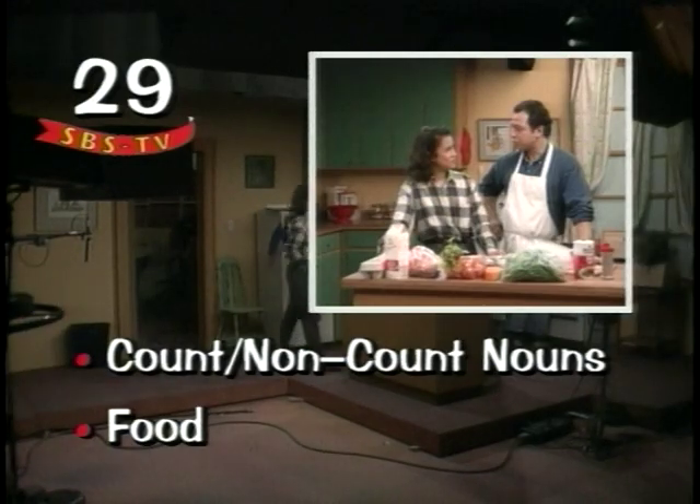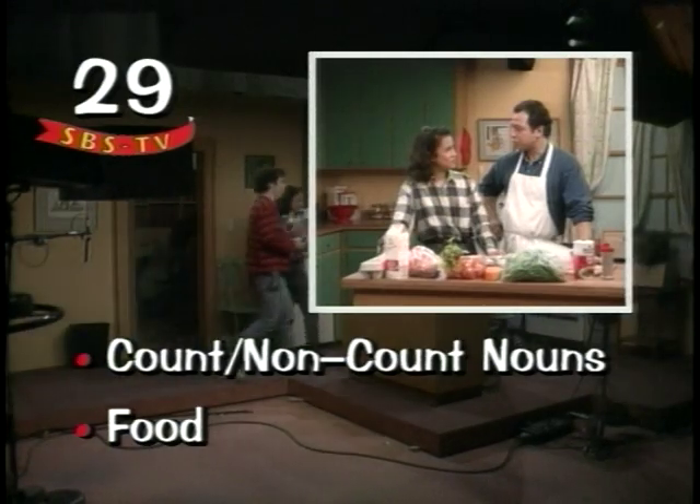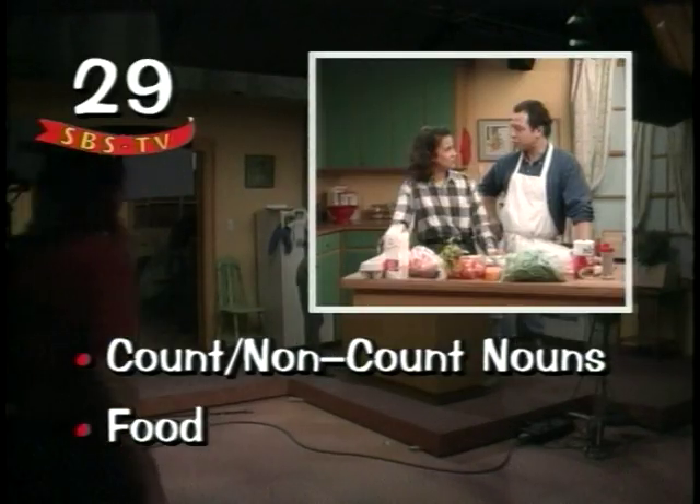Bread and ice cream, milk and cheese, eggs and lemons, beans and peas, side by side.